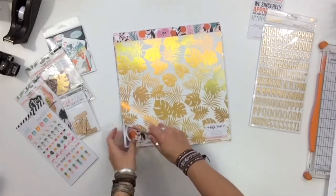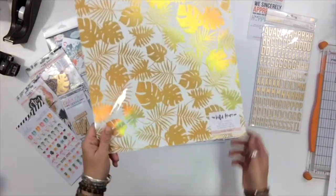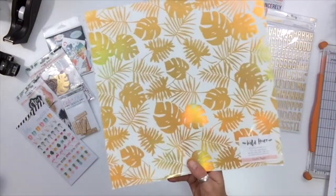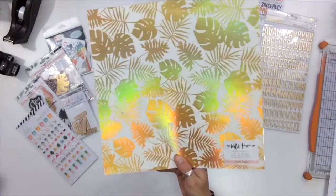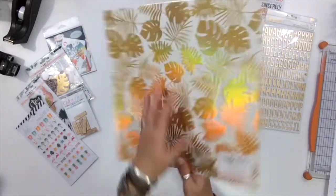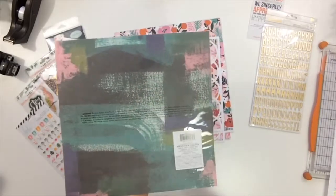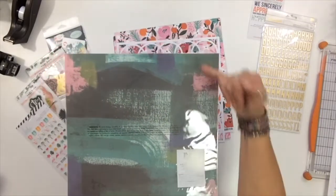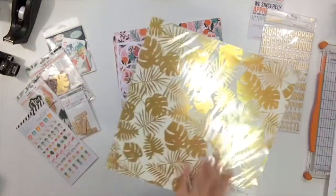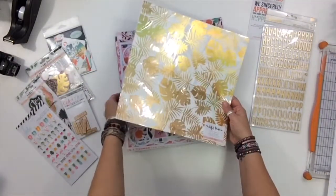Right out of the gate I absolutely adored this — it's the Wild Heart collection from Crate Paper, their specialty foil on cardstock. That's the gold palms — I love it. The other side is a muted, really fun kind of watercolor sketchy sort of thing, and I think that's going to go great with the dark colors and the pink.